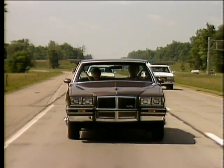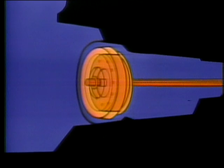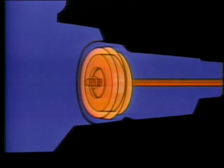Like the standard 3-speed automatic, it features a torque converter clutch, which helps eliminate slippage to help deliver more engine power to the drive wheels.